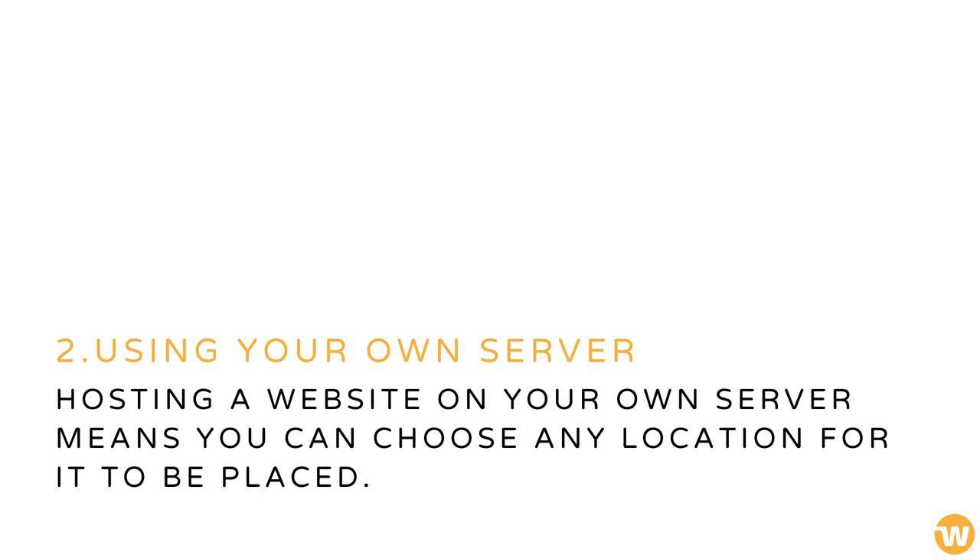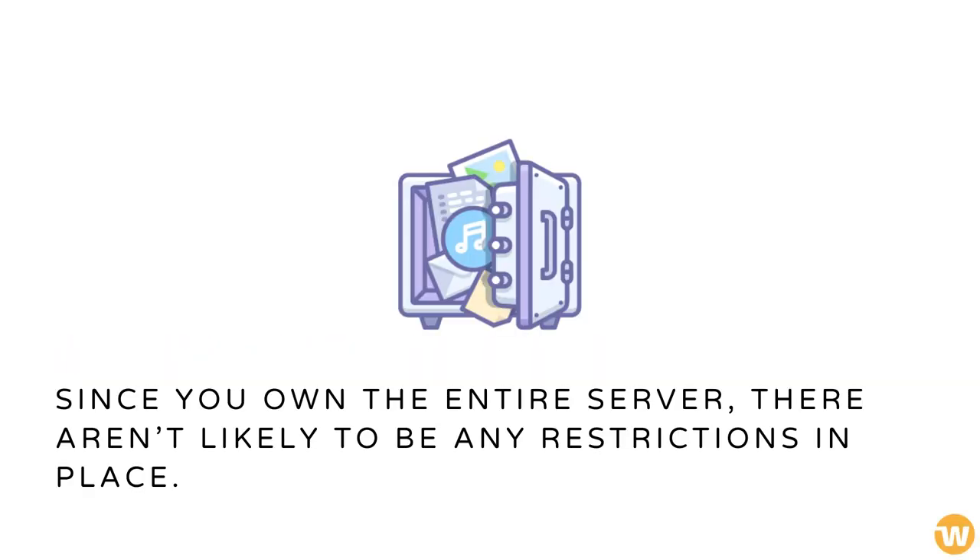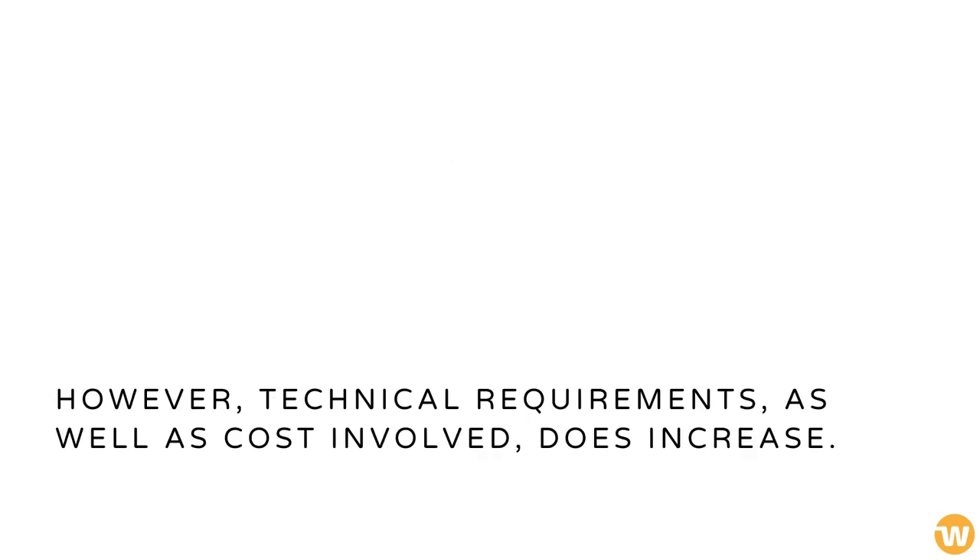Using your own server. Hosting a website on your own server means you can choose any location for it to be placed. Since you own the entire server, there aren't likely to be any restrictions in place. However, technical requirements, as well as cost involved, does increase.